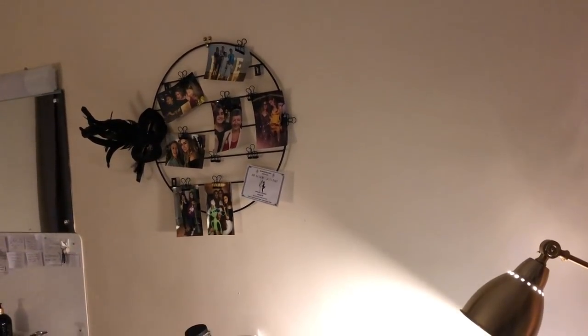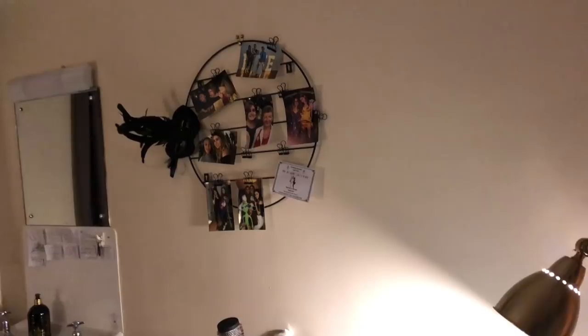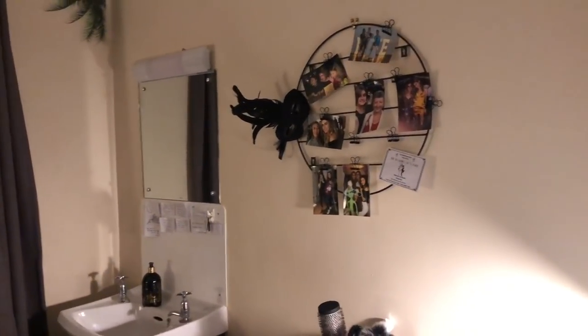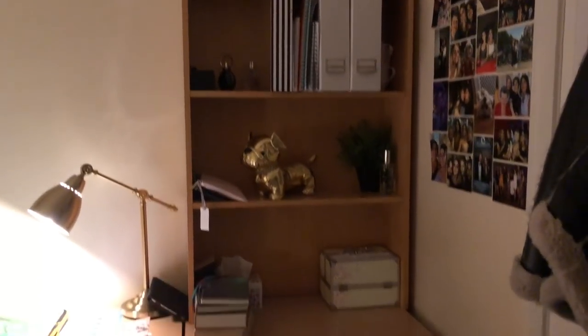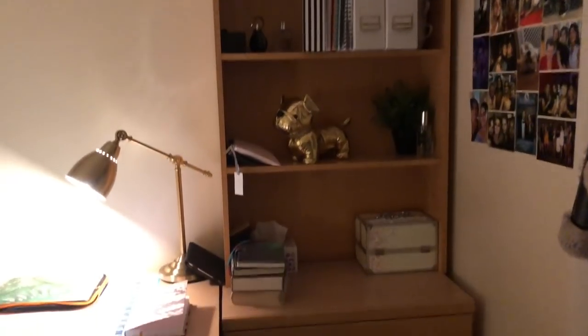Up there I have something I also bought from Urban Outfitters — it's just like a little wall piece. I just think it looks quite nice and unusual, and you can stick little bits on it that you've accumulated from uni or some photos. Then here is just a massive bookshelf where I keep some old folders and some work. It's kind of a wasted space really — I don't put much there, and there are some books I need to take back to the library.